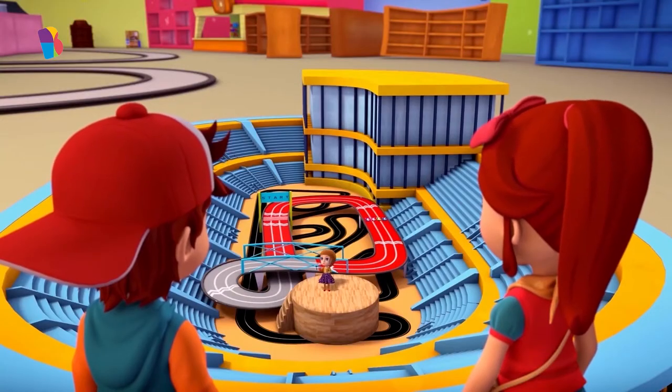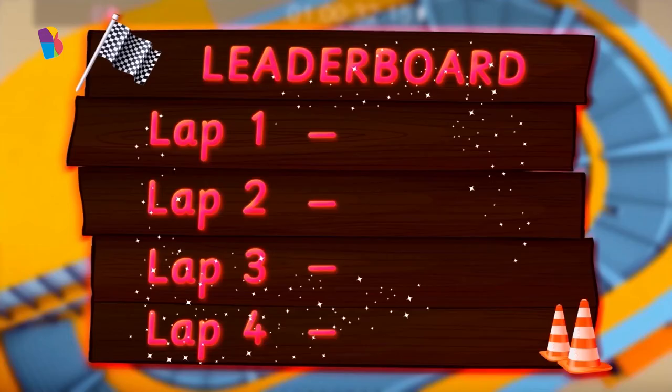Quick, kids, get to the leaderboard score — there's no time. When I scream out the number, put it up on the board.